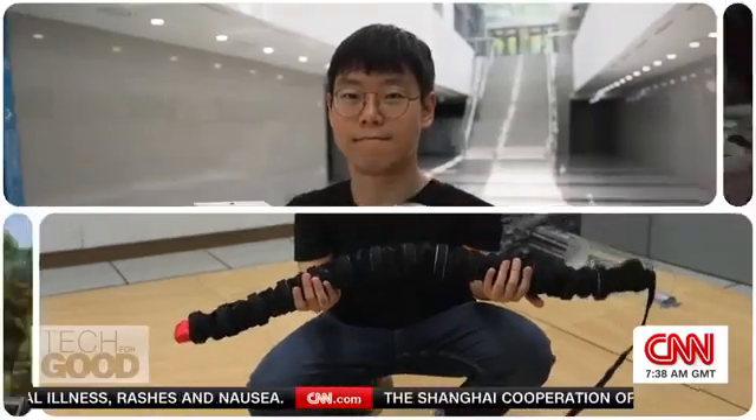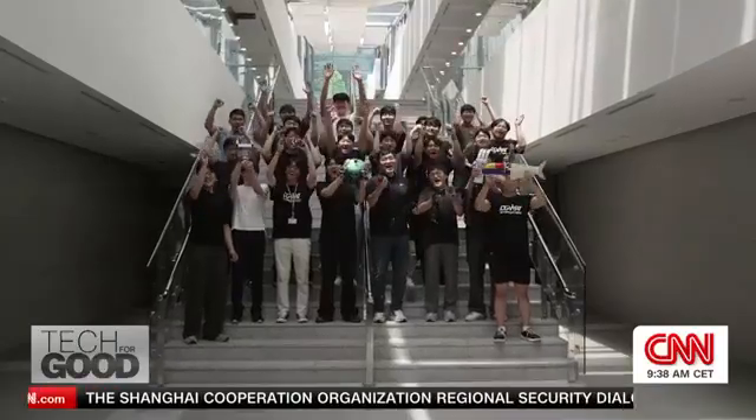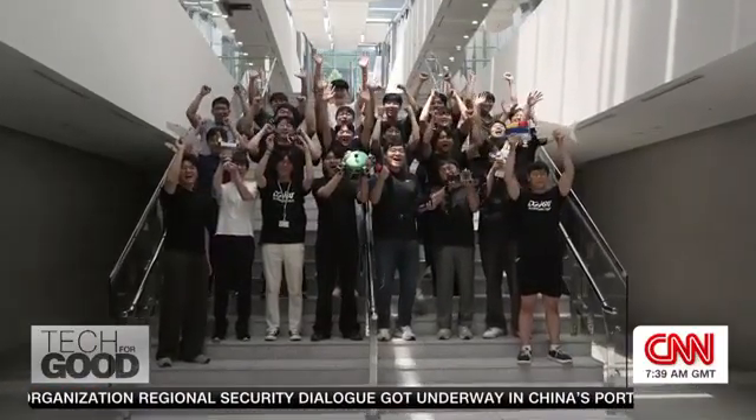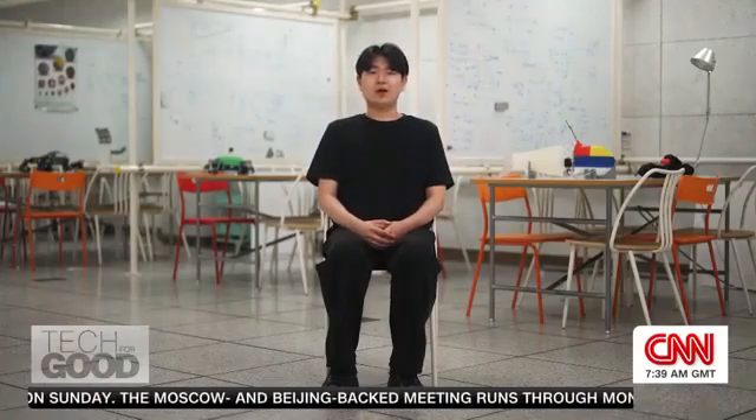It will take more hard work before we see their robots in the real world, but these students are ready to build a future where tech makes our lives easier — fulfilling a dream for Lim. I was into robotics when I was very young, watching animations about robots. But I don't want to be the pilot in that animation — I just want to be the doctor who builds that robot.